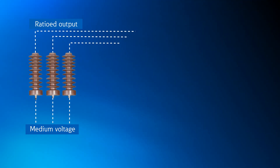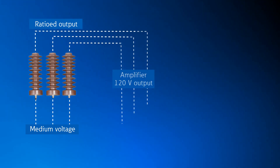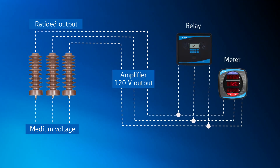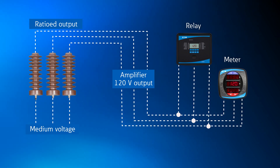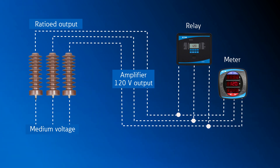An ohmic voltage sensing system can address each of these issues by replacing the inductive characteristics of a PT with a resistive voltage divider, or RVD, on each phase that is not susceptible to these conditions. The voltage dividers produce a ratioed output voltage by measuring between the coupling elements. The OVS system takes a ratioed signal from the output of the RVD to an amplifier, which then sends an input signal to the protective relays and metering devices mounted in the switchgear at a voltage level expected by the meter or relay.